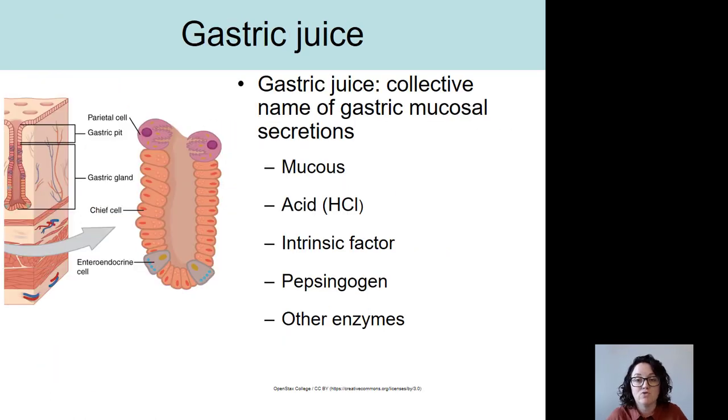Gastric juice is the collective term for all of the gastric mucosal secretions put into the stomach lumen. It includes mucus, acid from parietal cells, intrinsic factor from parietal cells, and pepsin from chief cells — though pepsinogen is converted to pepsin once in the acidic environment of the gastric juice. There are also other enzymes produced and added to the gastric juice.